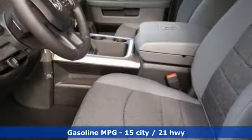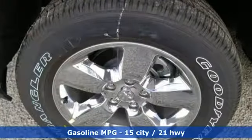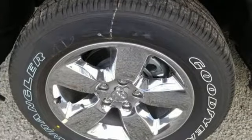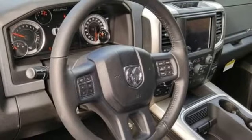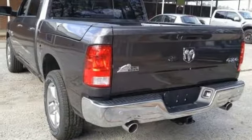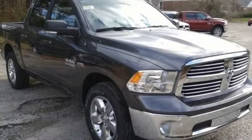V8 engine, electronic shift on the fly, driver selectable mode, power sliding and tilting sunroof, streaming audio, power heated mirrors, dual zone climate control, active grille shutters, heavy duty shocks, auto dimming rear view mirror, and automatic transmission.